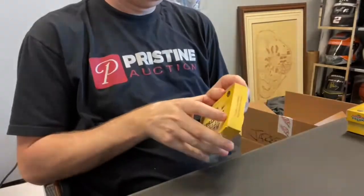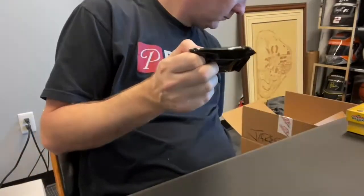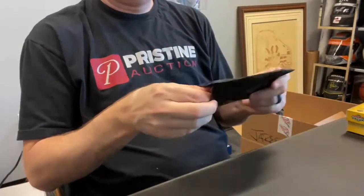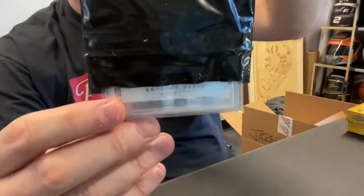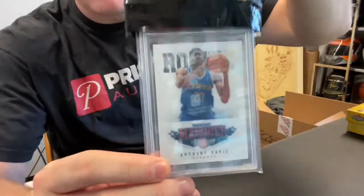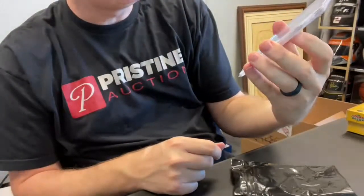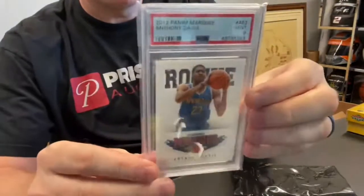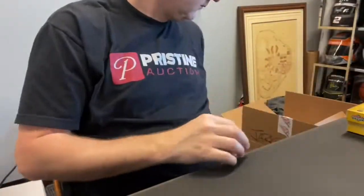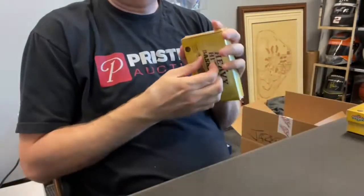This one's really light, feeling like one card in here. Who is that? Anthony Davis. Anthony Davis 2012 Marquee rookie, Mint 9. He is very, very good.